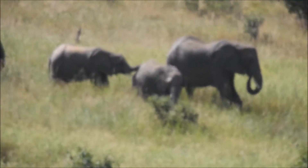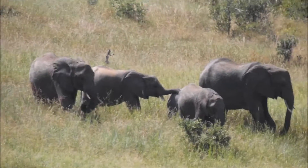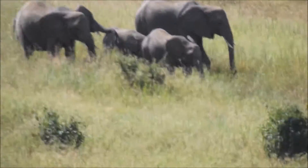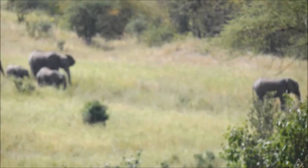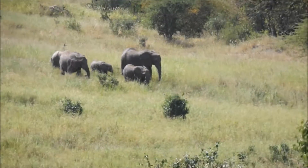Well, there's a female right there on the left. So we have one male, one female.